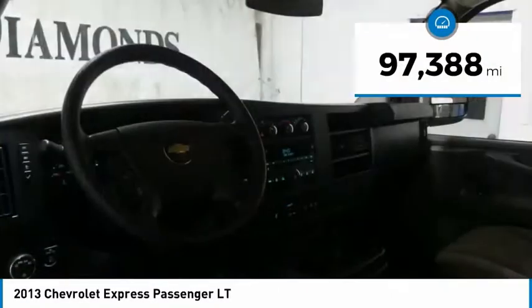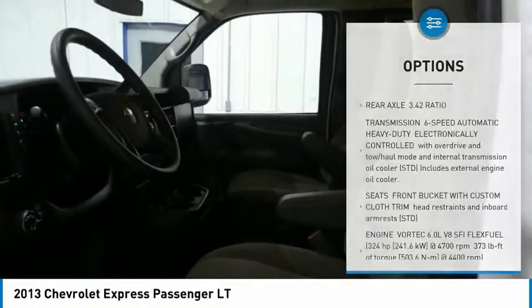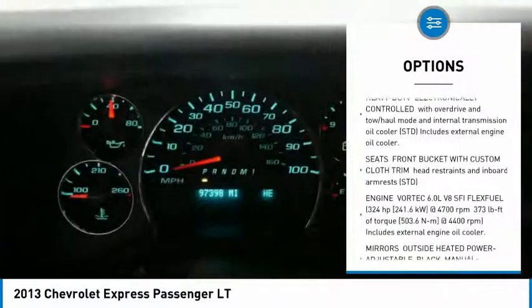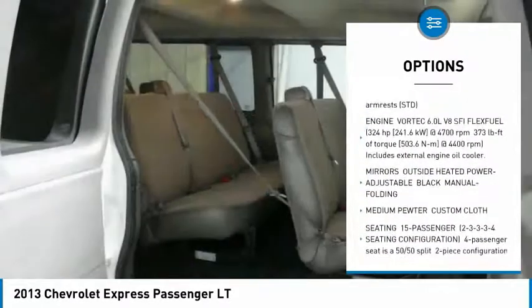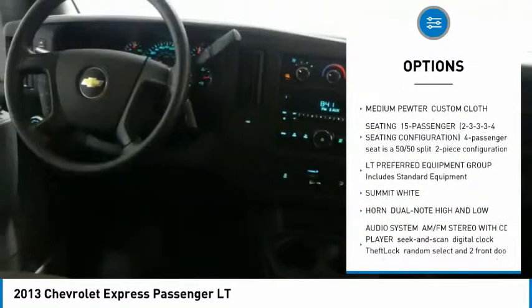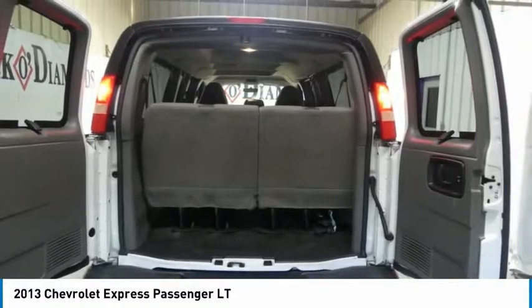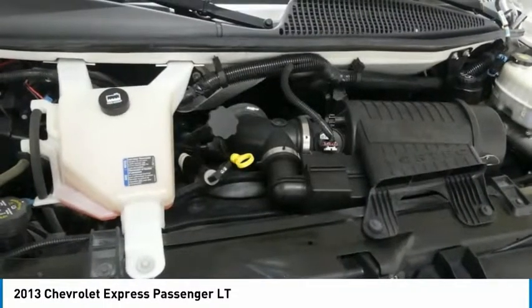This vehicle has less than 100,000 miles. Here are some of this vehicle's great options: stability control, traction control, keyless entry, anti-lock braking system, power steering, adjustable steering wheel, driver airbag, cruise control, four-wheel disc brakes, AM FM stereo with CD player. Come take a test drive today.